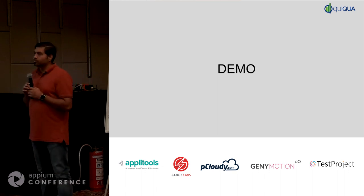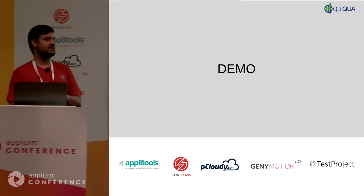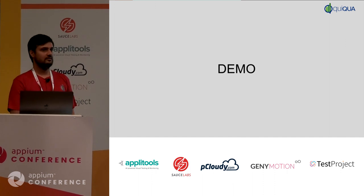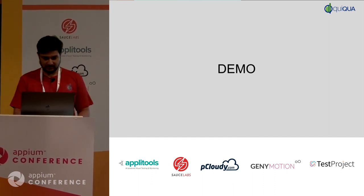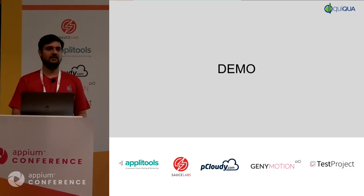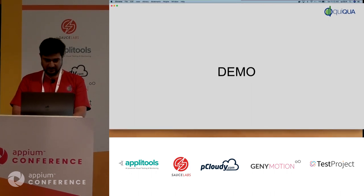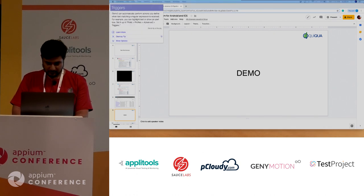Before we start on the demo, just a question: how many of you are running your end-to-end integration tests on the PR? A few folks. We'll quickly start with a demo on how we've built an end-to-end pipeline, both for Android and iOS.